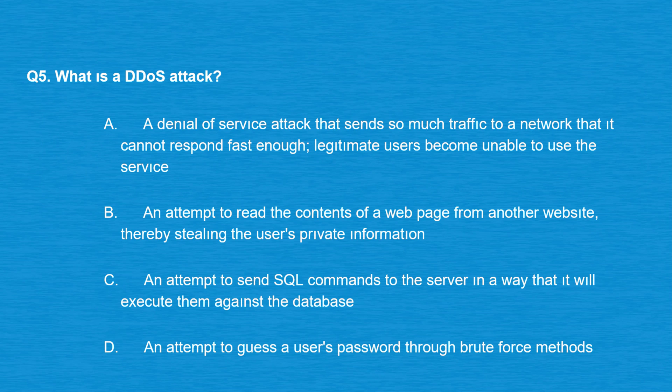Question number five: what is a DDoS attack? Option A: A denial of service attack that sends so much traffic to a network that it cannot respond fast enough — legitimate users become unable to use the service. Option B: An attempt to read the contents of a web page from another website, thereby stealing the user's private information. Option C: An attempt to send SQL commands to the server in a way that it will execute them against the database. Option D: An attempt to guess a user's password through brute force methods.